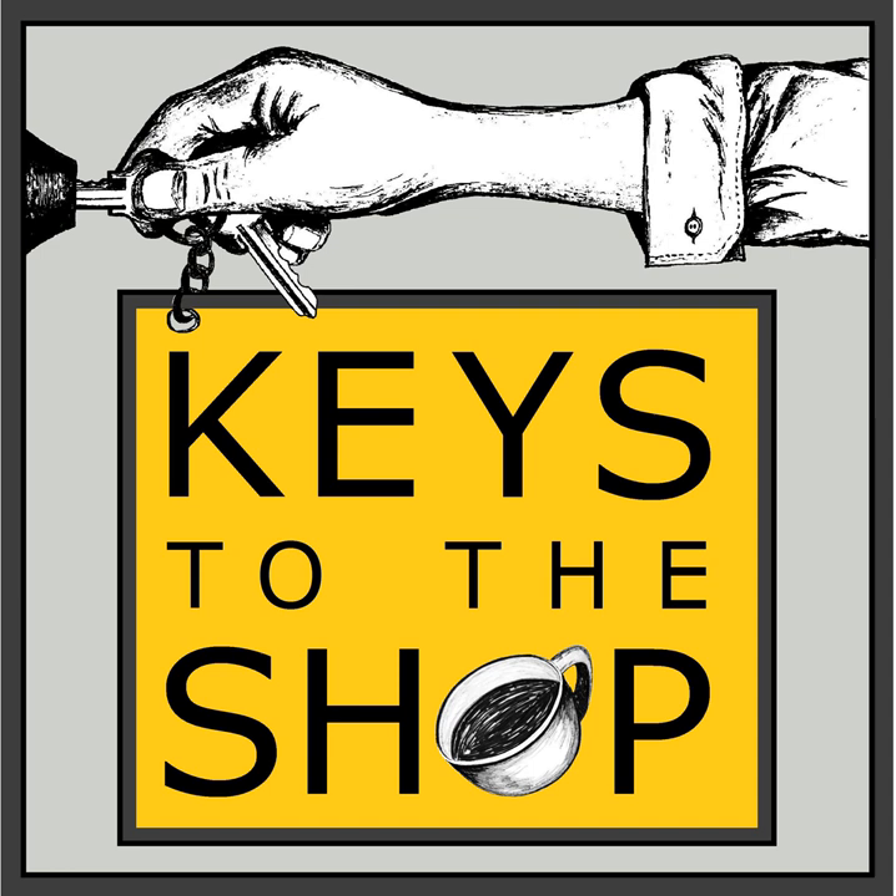If you need help selecting the right equipment, La Marzocco is available to help you do just that. All you need to do is reach out to them at info@LaMarzoccoUSA.com. You get to talk with one of their awesome salespeople, and you can also check out their website for more information at LaMarzoccoUSA.com.